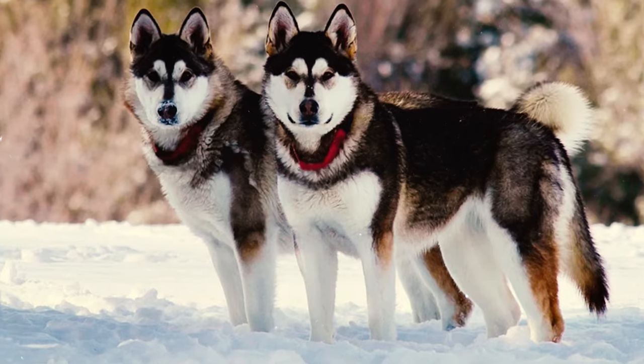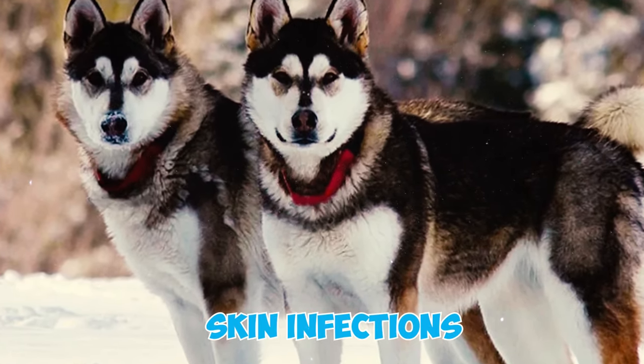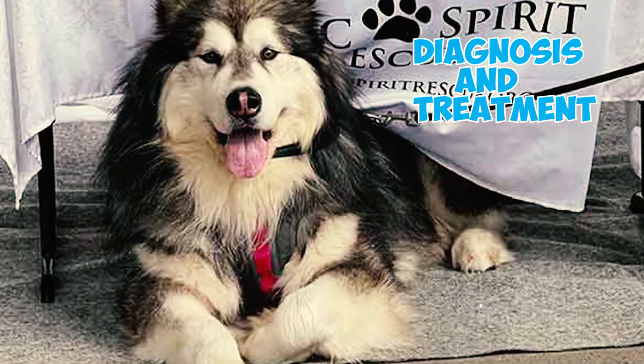Fact 20: Alaskan Malamutes can sometimes develop an unpleasant odor for a range of reasons, such as exposure to water, yeast infections, or skin infections. To maintain a fresh-smelling and healthy dog, it's essential to identify the underlying cause of the odor and seek appropriate diagnosis and treatment.